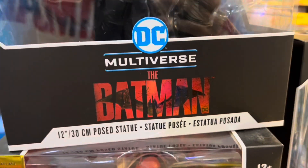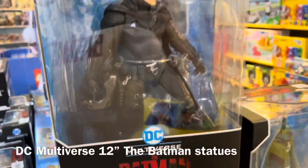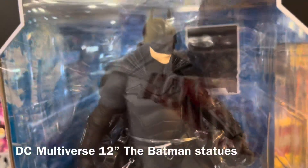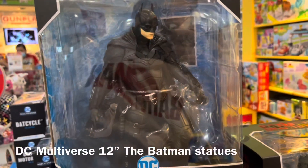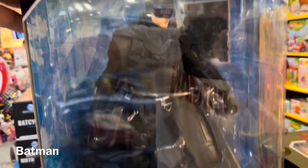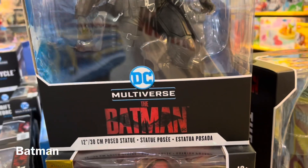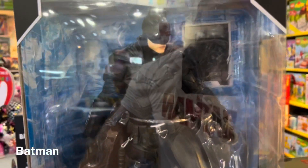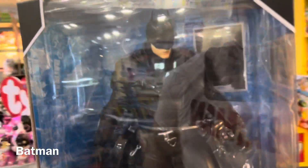Next up, for those who don't like action figures but like to collect statues — or like both — McFarlane Toys is also offering these awesome 12-inch The Batman statues. Here's a regular Batman 12-inch posed statue. There's no articulation, but this will look great as a display piece.